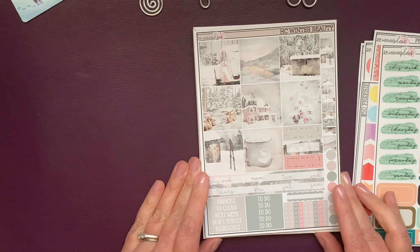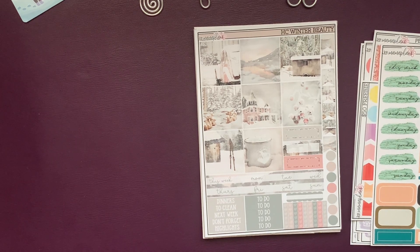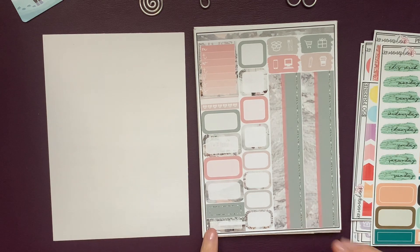In 2023 I'll be using a Hobonichi Cousin as my memory planner, just my extra planner where I want to keep things pretty. This is stunning — it actually reminds me of a house in the town where my hubby and I grew up, where our son lives. Love these colors. This is called Winter Beauty and it's for the Hobonichi Cousin.